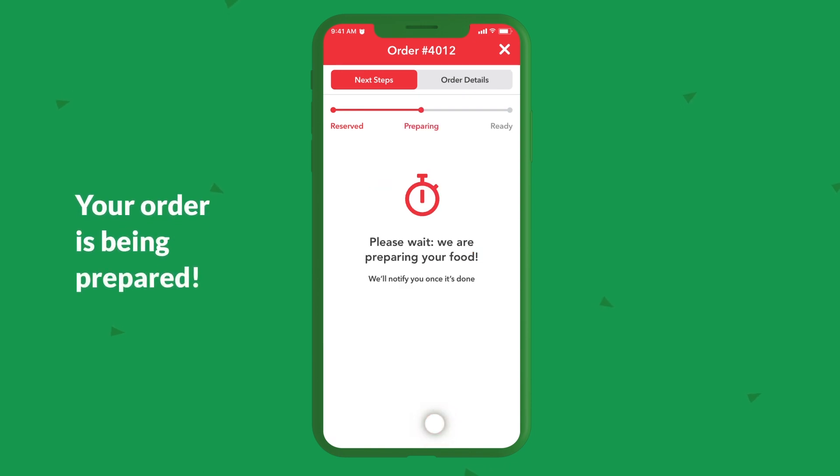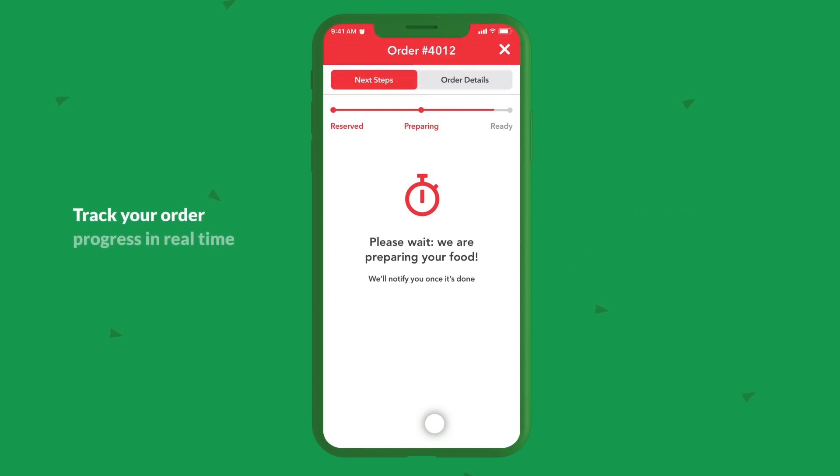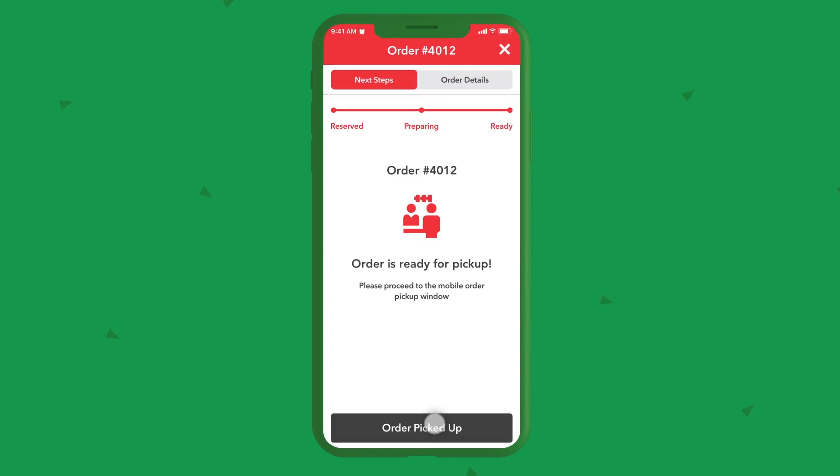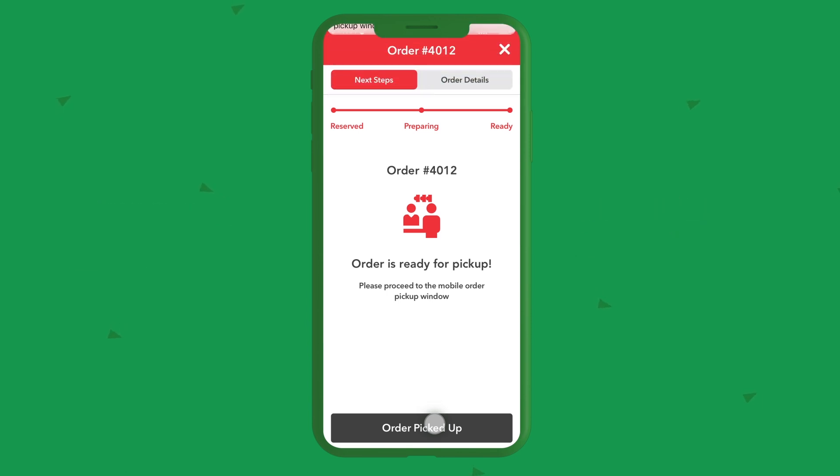Your order is being prepared. Get notified when the restaurant starts your order and track your order progress in real time. Your order is ready — pick up your food from the designated mobile food window.